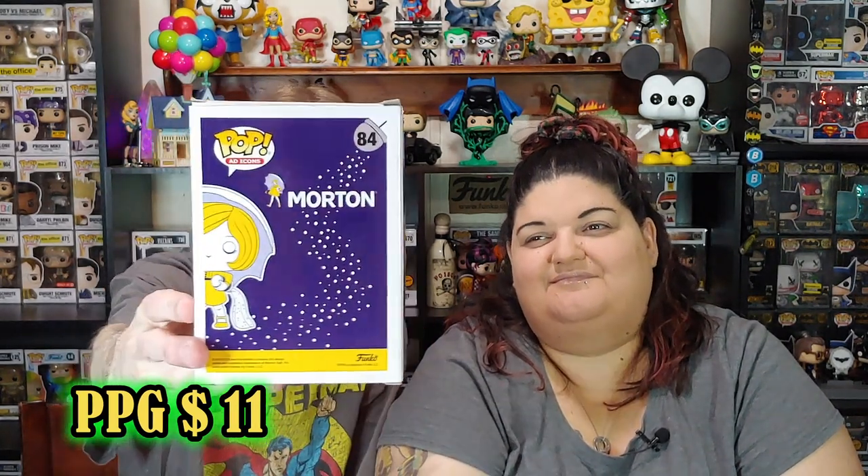We have one more here that's an ad icon that we picked up. It is the Morton Salt Girl — just because, you know, you got to get this one. It's one of the most iconic ad icons you can get. We're not huge ad icon fans, but I'm just laughing at her salt — how it just dribbles out. She's like drizzling behind her with her little umbrella. She needs an umbrella right now with the rain going on and all.